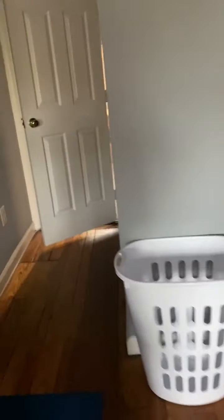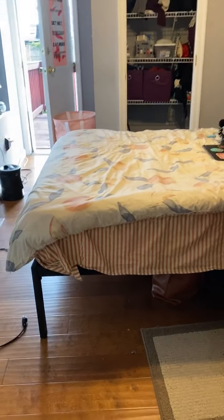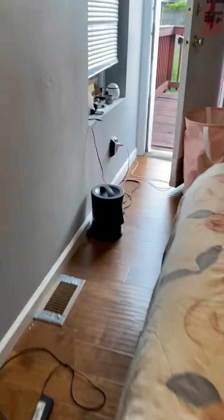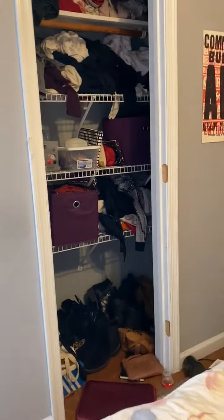The bookshelf comes with the place. Here is the second bedroom. I believe that this bed is a full. And here is the closet.